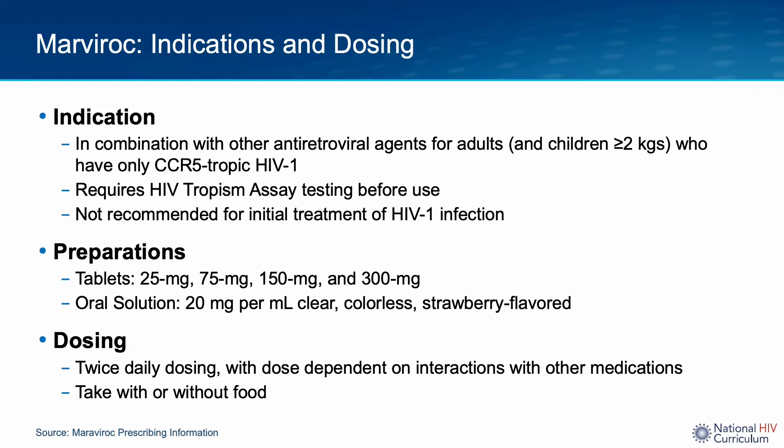CCR5 is a viral co-receptor found on CD4 lymphocytes. R5-tropic HIV means virus that only binds to CCR5 and does not bind to other viral co-receptors. All patients should be screened for HIV tropism prior to initiating Maraviroc. Maraviroc is typically used as part of a salvage regimen — a regimen used when an individual has failed more conventional combination antiretroviral therapies — and as such, it is not recommended as a first-line agent for the treatment of HIV.